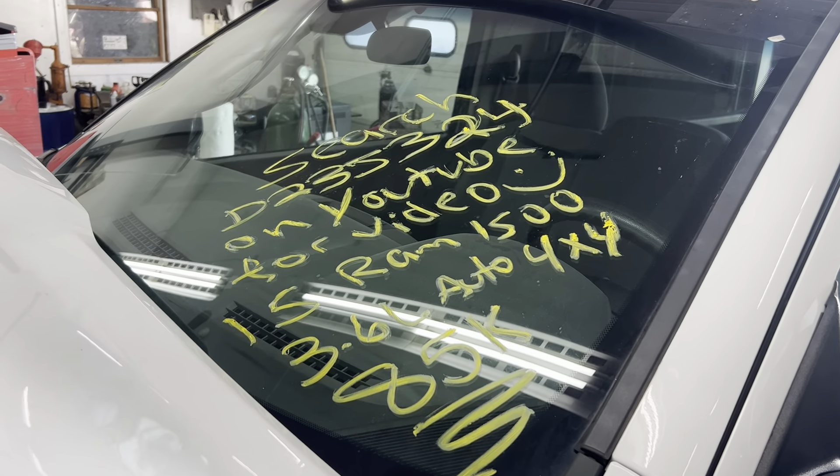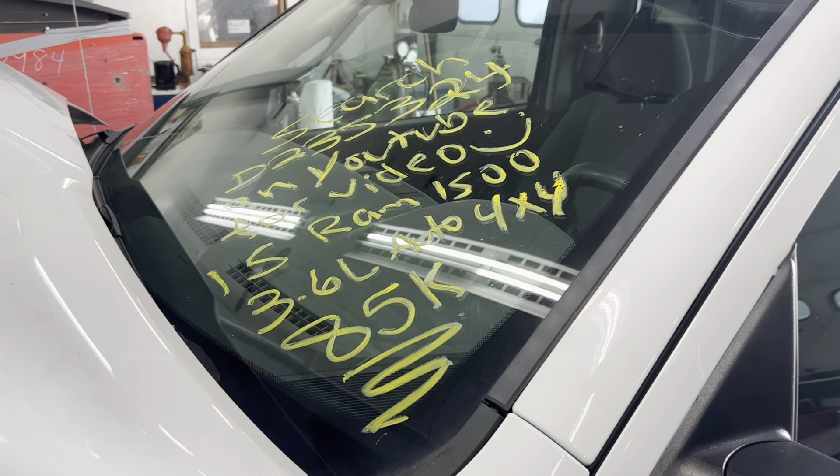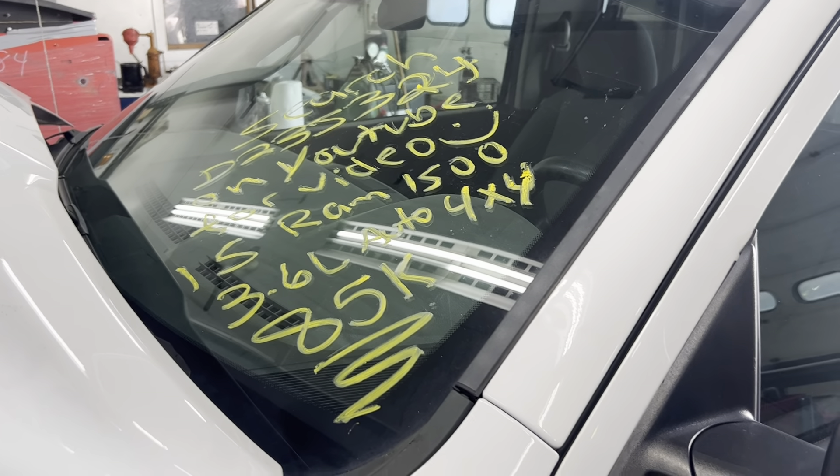Test video for stock number D23J324, 2015 Dodge Ram 1500, 3.6 liter automatic, four-wheel drive with 85,000 miles on it.